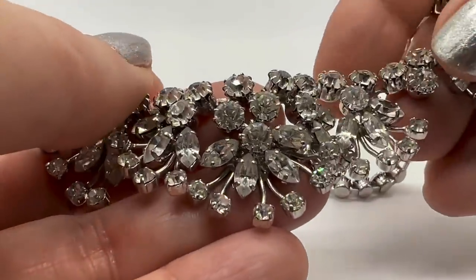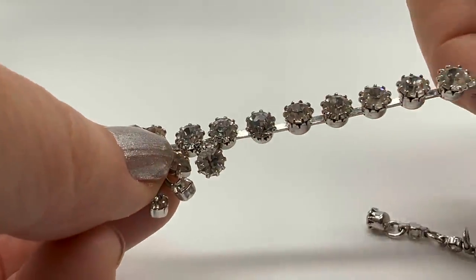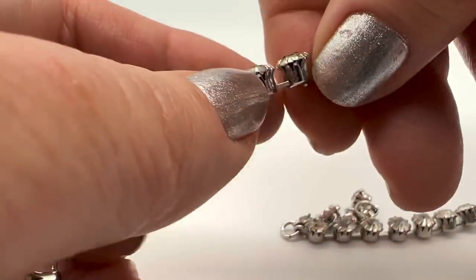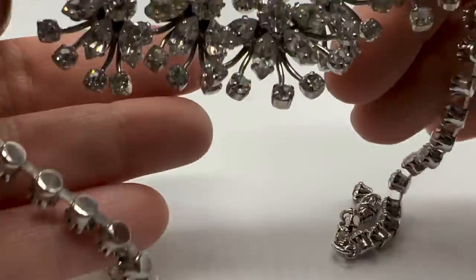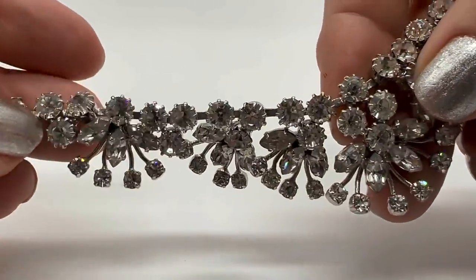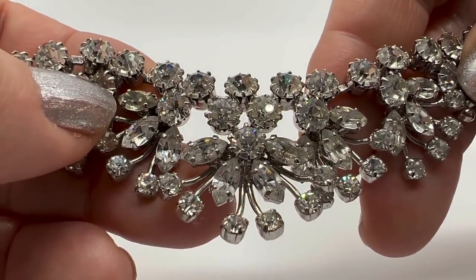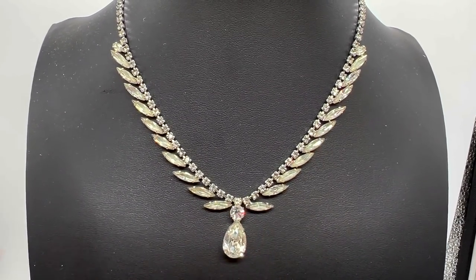Look at this incredible necklace — look at those rhinestones, really really sparkly. I don't see any dead stones — when they turn dark or black that's called a dead stone, which happens with moisture or water. Not marked, which is really interesting, because this is just really beautiful. I think this might have been part of that jewelry store haul.